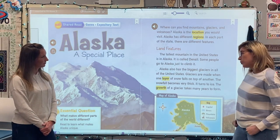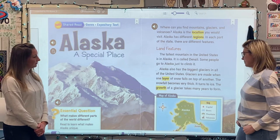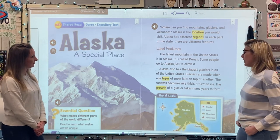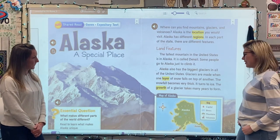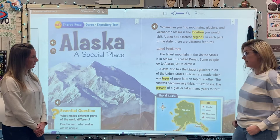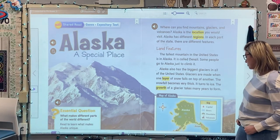Alaska also has the biggest glaciers in all of the United States. Glaciers are made when one layer of snow falls on top of another. The snowfall becomes very thick. It turns to ice. The growth of a glacier takes many years to form.